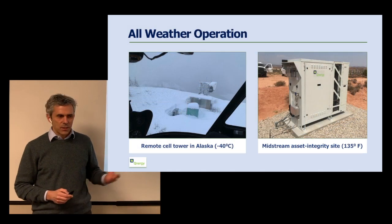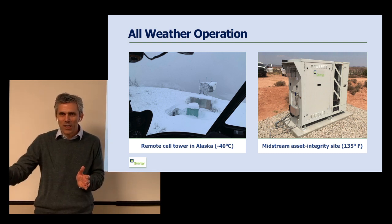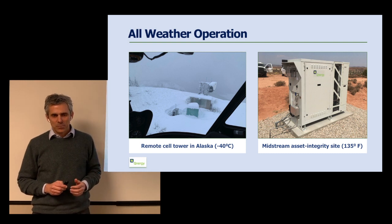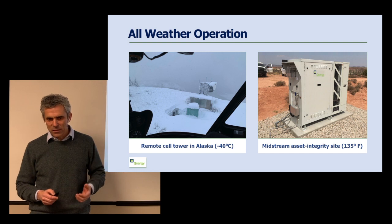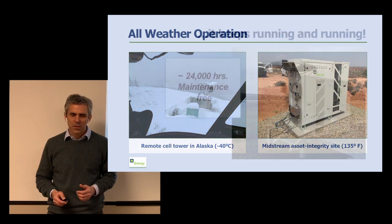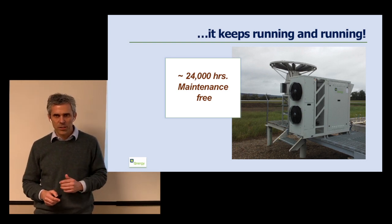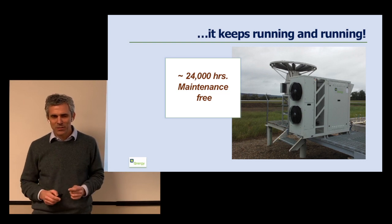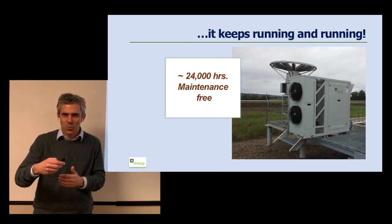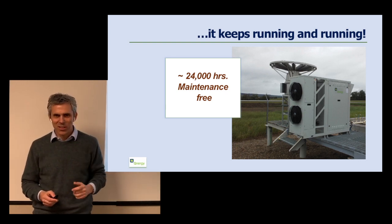We work in all weather — minus 40 degrees in Alaska. This picture is taken from a helicopter window, and obviously if you need a helicopter flight to fix the engine, the return on investment for our customers is almost nil. We also operate in desert installations that exceed 135 degrees Fahrenheit during the summer. One of our first units celebrated more than 24,000 hours of maintenance-free operation — equivalent to about 1.3 million miles. If your car could run 1.3 million miles without maintenance, you'd be able to drive to the moon and back twice.